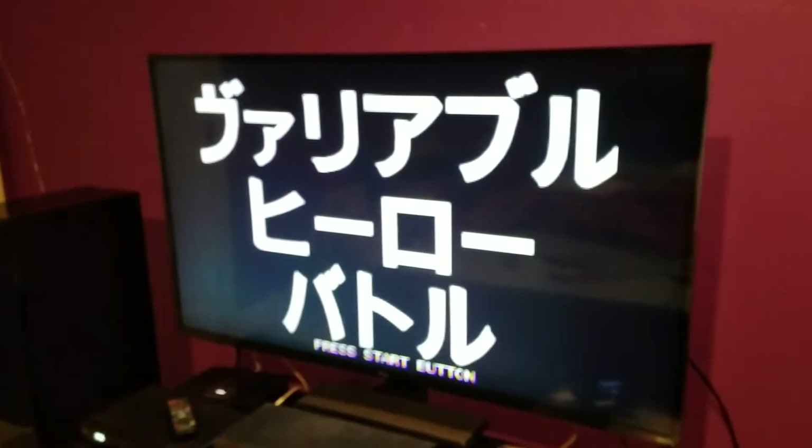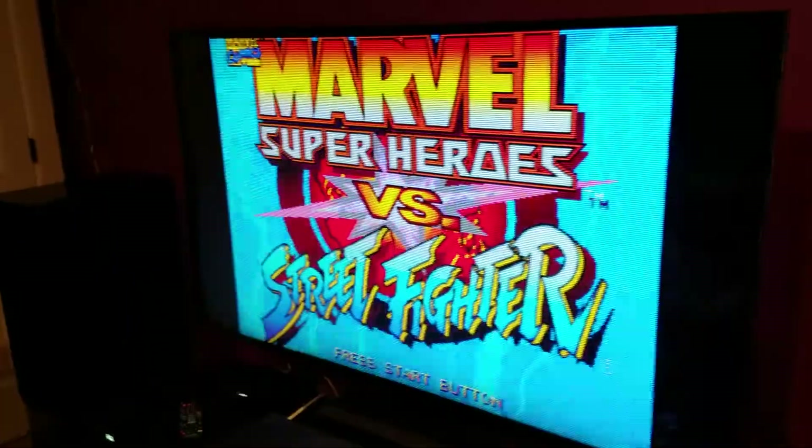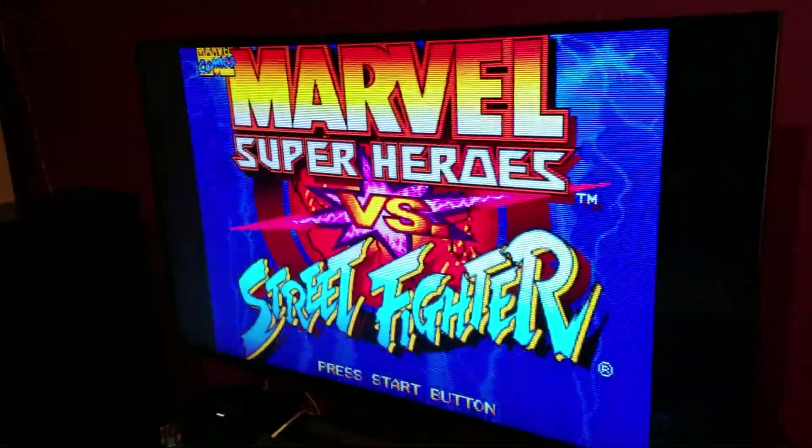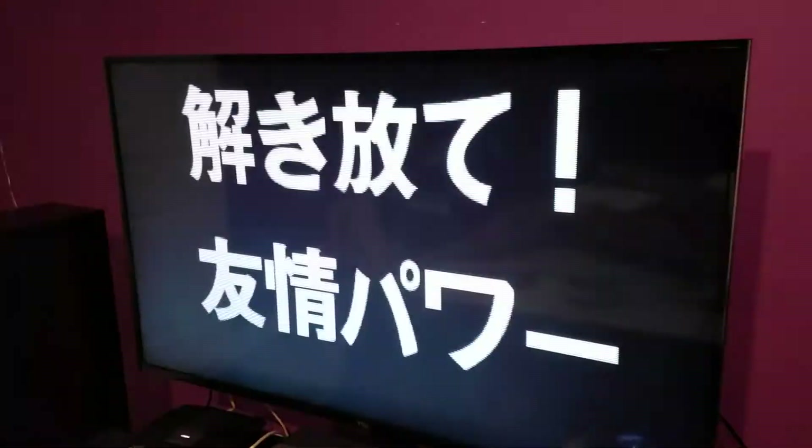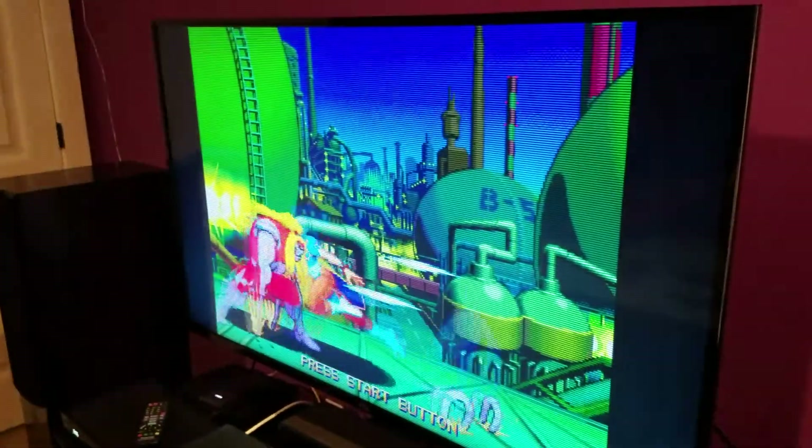Well, yesterday I was able to go to Best Buy, my local store around here, and picked it up for a nice low price of $599. Yep, this is the TCL SP605.